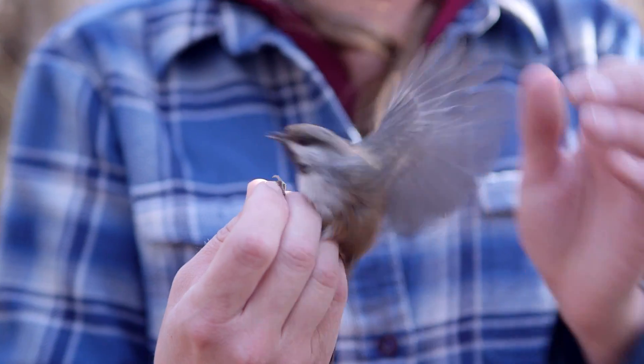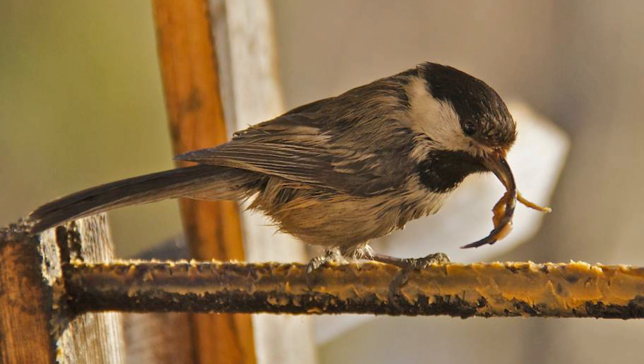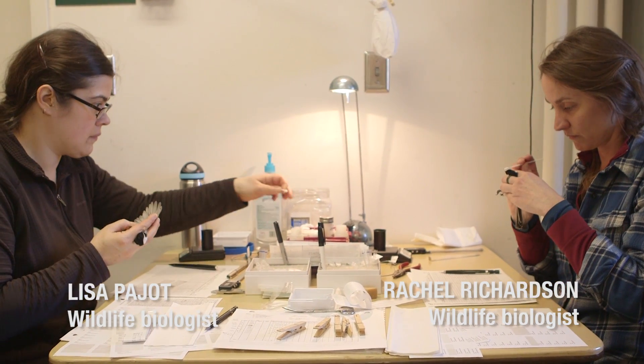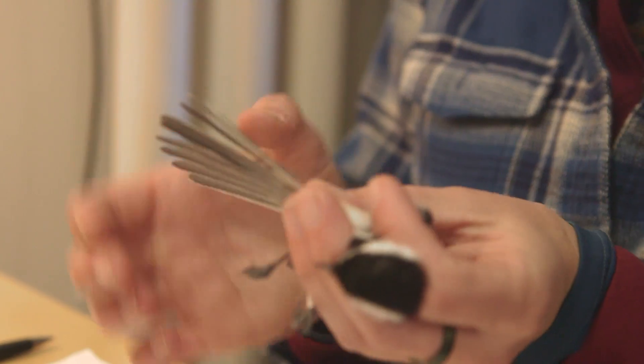The deformities were first detected in chickadees in the late 1990s, and it was actually members of the public who first noticed that birds were appearing at their feeders with unusually long beaks. At first we thought maybe it was just a few isolated individuals, but it quickly became apparent that something much larger was going on. Since that time we've seen deformities in a number of other resident birds, but the black-capped chickadees are still by far the most common.